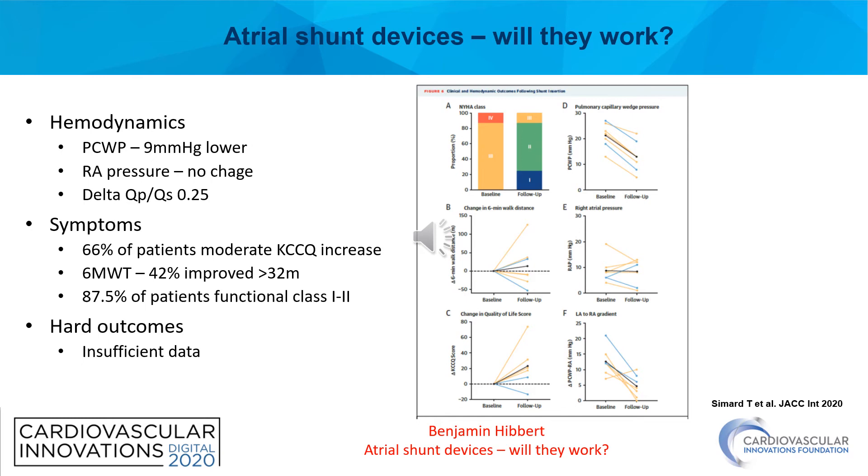I'd like to share some data we published earlier this year in JACC Interventions using the Edwards Life Sciences device. Eight patients — six with heart failure with preserved ejection fraction and two with heart failure with reduced ejection fraction — underwent implantation in a compassionate use program. In follow-up, hemodynamics improved with an average drop of nine millimeters of mercury in resting wedge pressures. There was no difference in right atrial pressure observed, and the delta QP/QS measured on invasive hemodynamic assessment was an increase of 0.25.